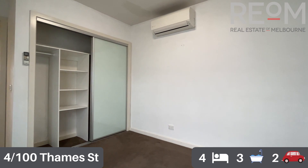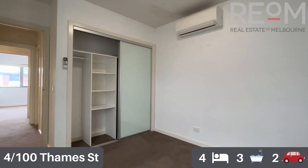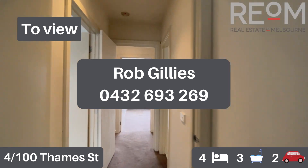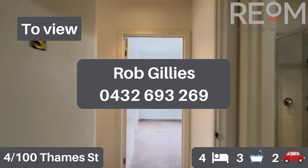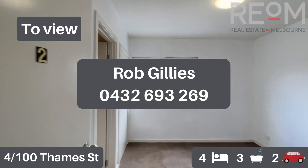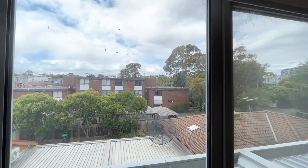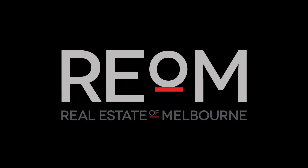Centrally located in Box Hill North, a very short walk to the hospital, shops and transport. There you have it — this is unit four at 100 Thames Street in Box Hill North. My name's Rob Gillies, look forward to showing you through this one in person shortly.